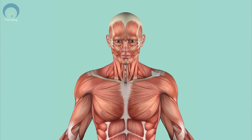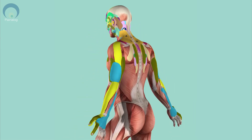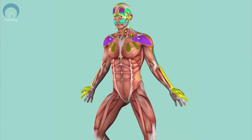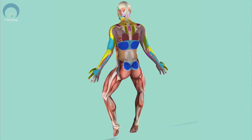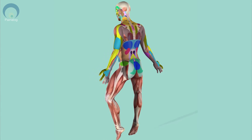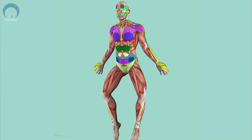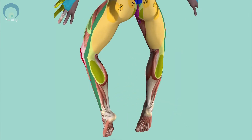Since the 1960s, researchers have been discovering and documenting the relationship between pain patterns and specific trigger points. Painolog's pain map covers more than 120 paired skeletal muscles, 150 plus trigger points, and 300 plus pain patterns that will help you identify the most likely cause of your pain using advanced 3D mapping.